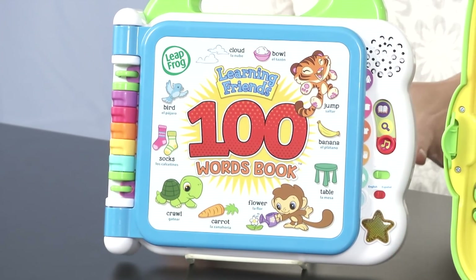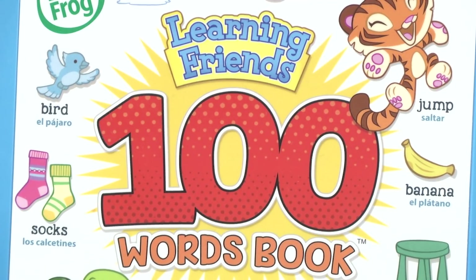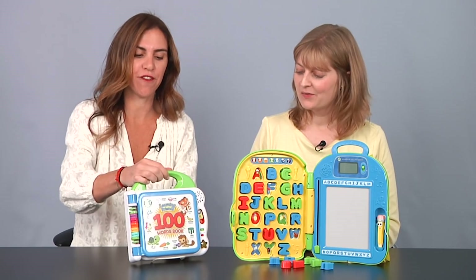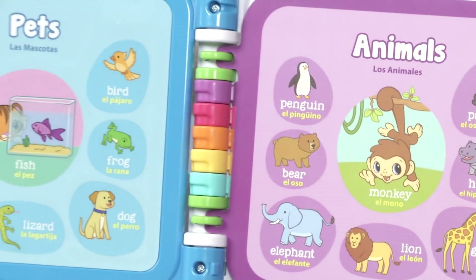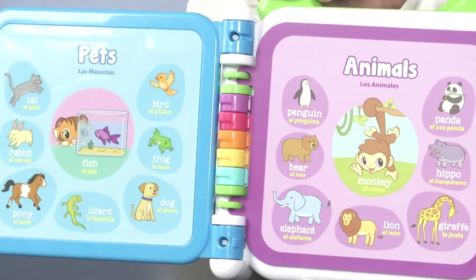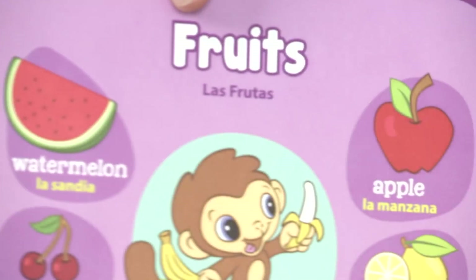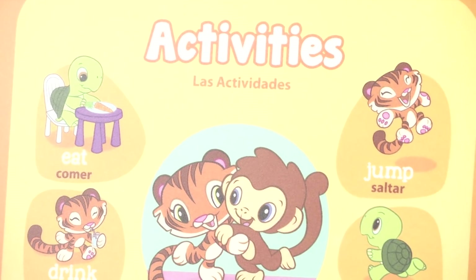Now this is for toddlers, 18 months and up. The thing I love about this is that you can learn so much — there are all these different pages with words in different categories. So it's different things like pets, animals, body parts, food, colors, actions. I bet there are 100 words — all kinds of stuff.